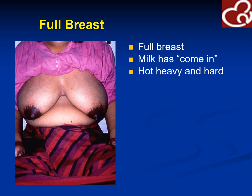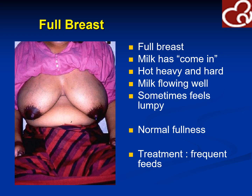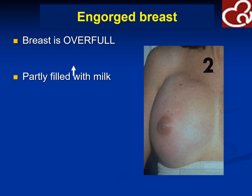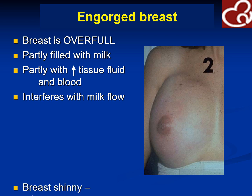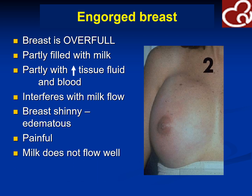This is a full breast — this is how it would look like within a few hours after delivery: hot, heavy, and hard. It is normal for these patients to experience fever unless breast milk is expressed. Treatment would be to feed as frequently as possible. An engorged breast, on the other hand, is overfull — it is filled with milk, partly with increased tissue fluid and blood, which interferes with milk flow. The breast is shiny, edematous, and painful, and milk does not flow well.